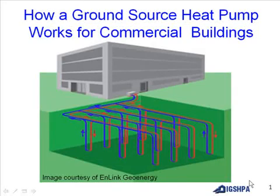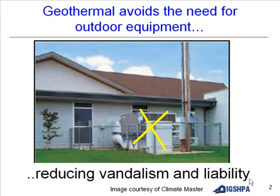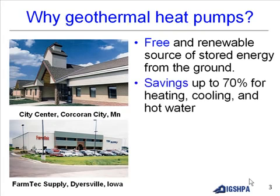How ground source heat pumps work for commercial buildings. Geothermal avoids the need for outdoor equipment, reducing vandalism and liability. Why geothermal heat pumps? They use a free and renewable source of stored energy from the ground, with savings up to 70% for heating.